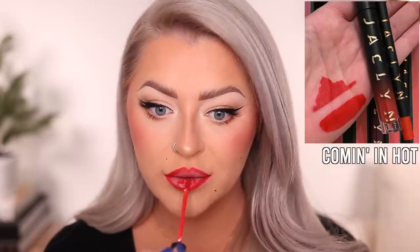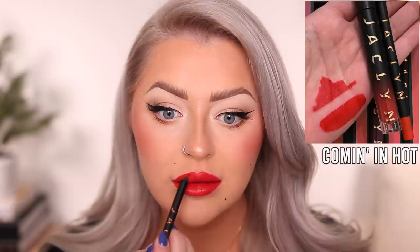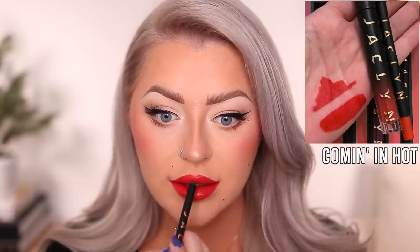Next is Coming In Hot, described as a bold blue red. The liner went on fine, and with the matching lipstick I like this color — it's bold but a lot more wearable for me personally than the orange red. Here is the shade Coming In Hot. I didn't have any issues with this one either. It doesn't feel sticky, so I'm thinking maybe putting a lip balm underneath was causing a little of that stick. One coat and I was good to go.